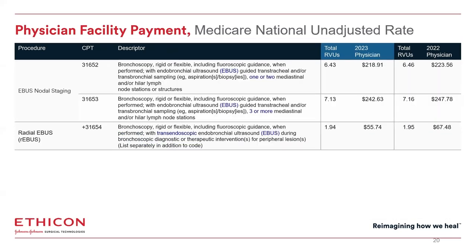Physician reimbursement is slightly lower for 2023 versus 2022 across all codes due to the reduction in the conversion factor from $34.61 to $33.89. Specifically for Monarch 31627, the reimbursement went from $97.59 to $94.88. Here are the linear EBIS and radial EBIS codes — again physician reimbursement is slightly reduced due to the conversion factor.